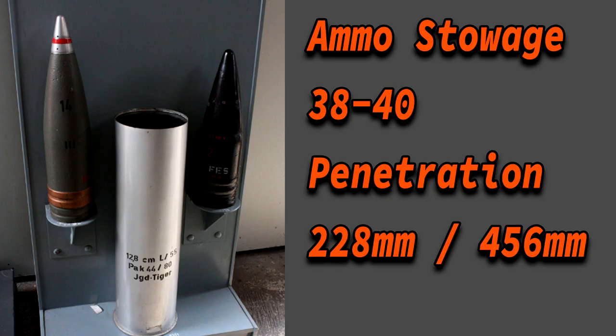Speaking about ammunition, the Jagdtiger could carry between 38 and 40 rounds. One source claims each round was about 50kg, which would likely have impacted the reload speed. The 128mm L55 PAK 80 gun was certainly very impressive — it was one of the most powerful main armaments used in the Second World War on a tank.